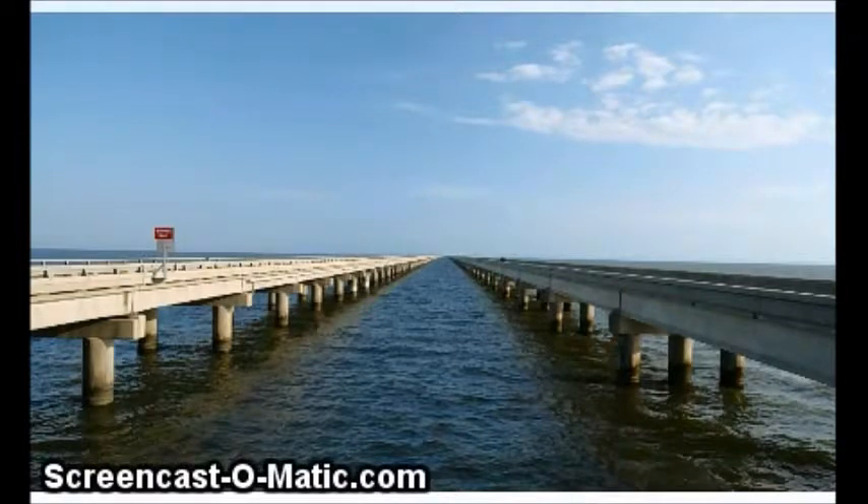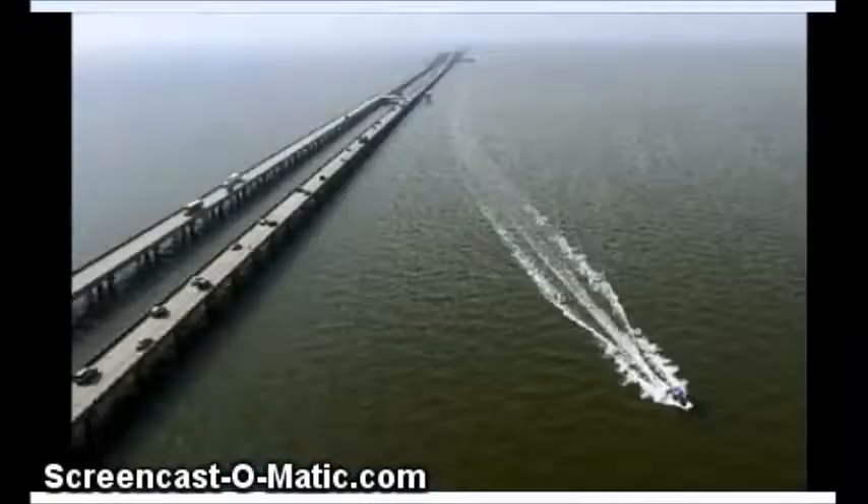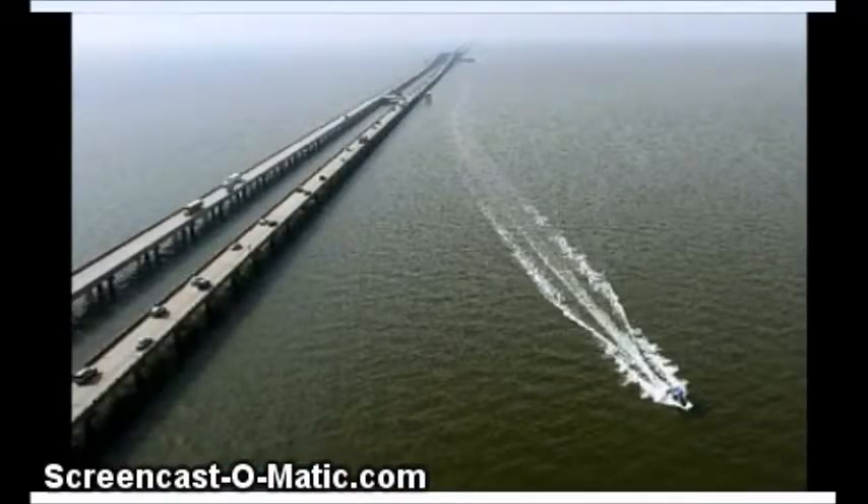I wanted to see how they worked out the curvature building this bridge, because in 24 miles they should have to deal with 384 feet of curvature.